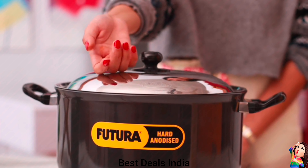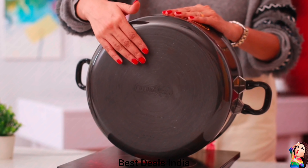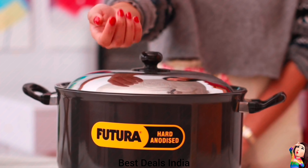14. Stew Pot — It has a strong and sturdy stainless steel lid to stop splatter of hot foods. Product link is given in the fourteenth link.